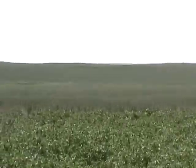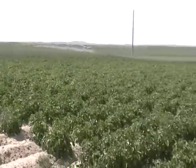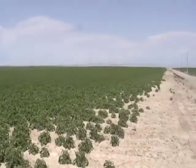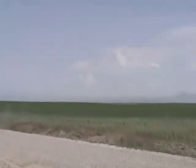This field is surrounded by wheat, and it's about a 160 acre field, pretty good sized. And wheat on this side as well.